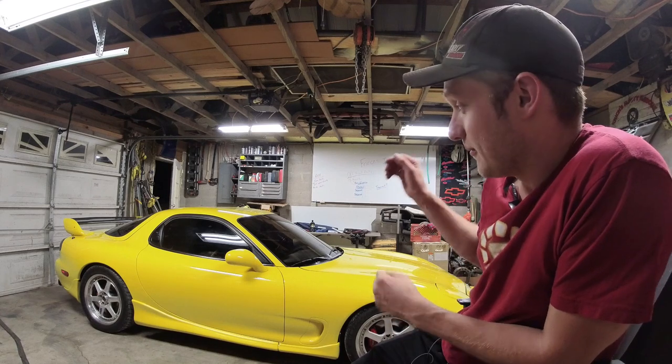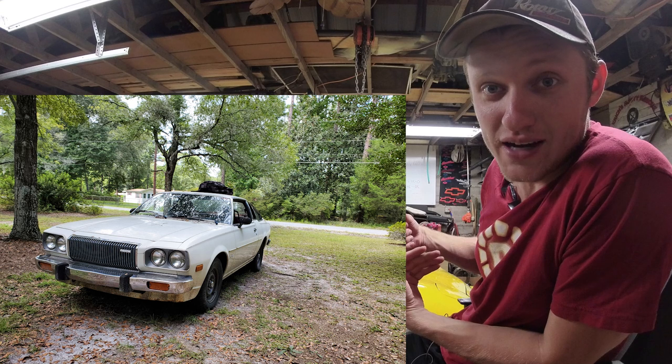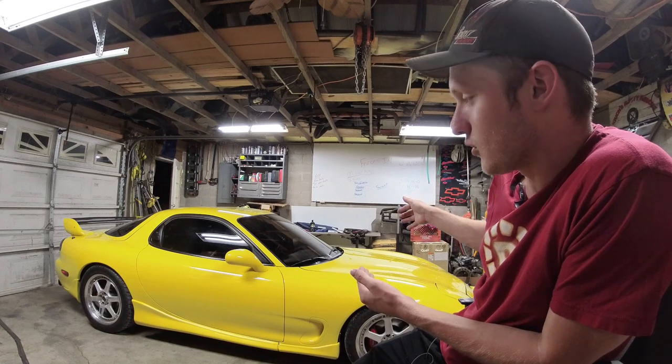What is up Rad Potential YouTube? Welcome to the shop at the Rad Ranch, where we have probably the most beautiful car that is ever going to be in here by the world's standards. Now I might think that a 1976 Mazda RX-5 Cosmo is beautiful, but a lot of people don't. So this is the world's most beautiful car being in my shop, one of the few.